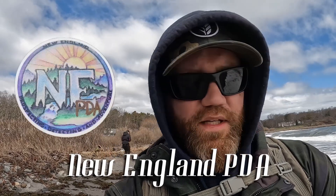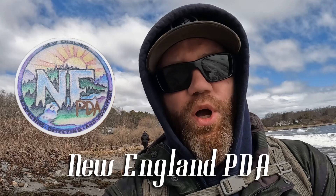Welcome to Mason Mark Metal Detecting, and today we're at the beach that keeps on giving. Last couple times it really wasn't giving much, but we had another nor'easter storm. We're here with our friends Doug and Chris from New England PDA on YouTube. Been here a while - I got a pocket full of change, pocket full of beaver tails, some nails - nothing spectacular.